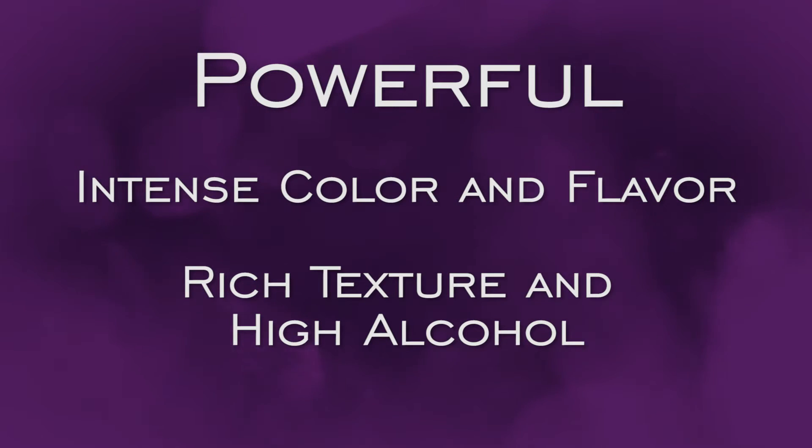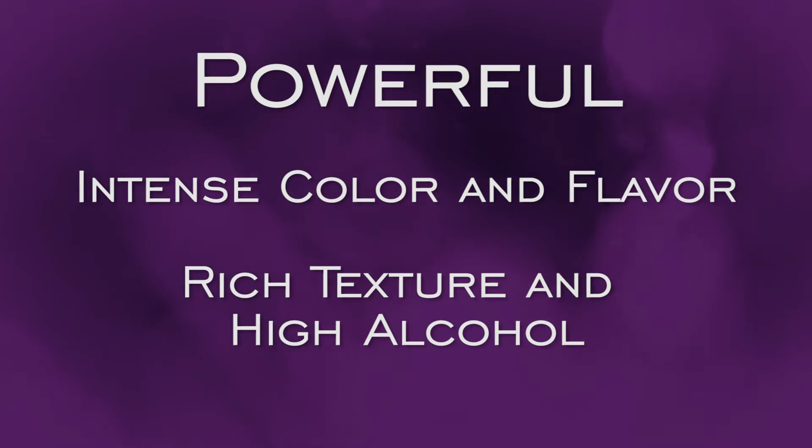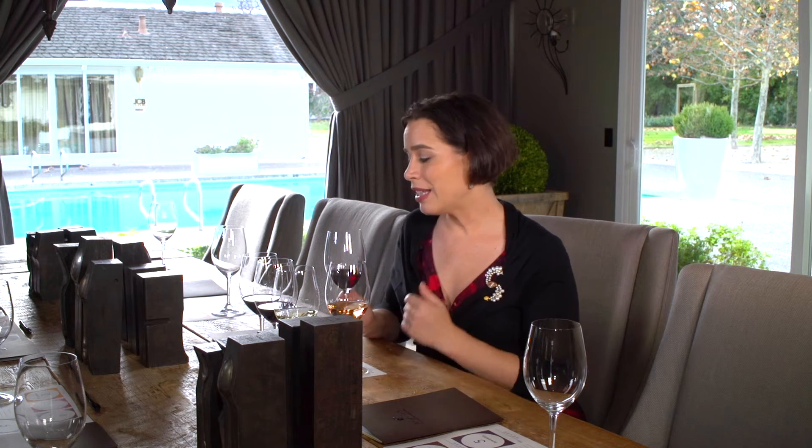Our fifth and final category is the powerful reds. These are the steakhouse classics that have deep color, intense flavor, and tremendous intensity of mouthfeel that comes from a higher average alcohol content than the other red wine categories. Powerful wines are made from thicker-skinned grapes like Cabernet Sauvignon and Syrah, or in the case of the Sheriff, this blend is dominated by Petit Syrah, another powerful grape. These wines are designed for big, bold flavors like what we find when we serve red meats, and they have higher alcohol content and are more likely to have a stronger oak flavor in the mix.